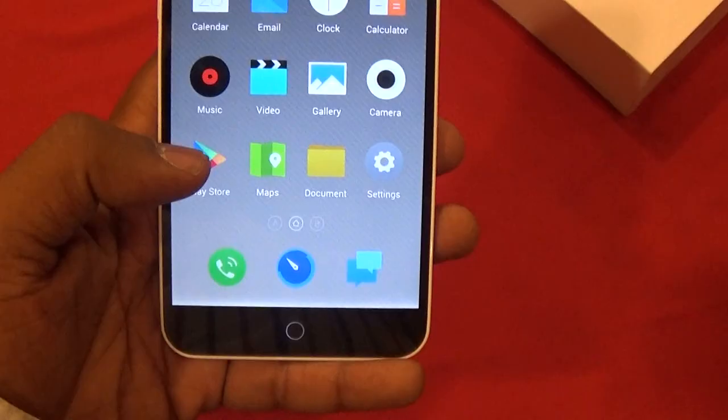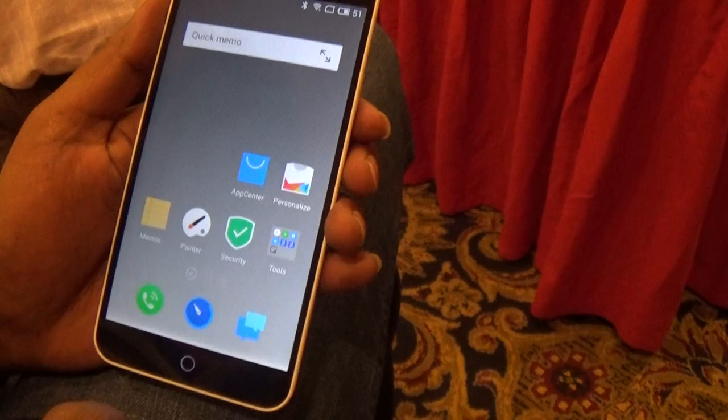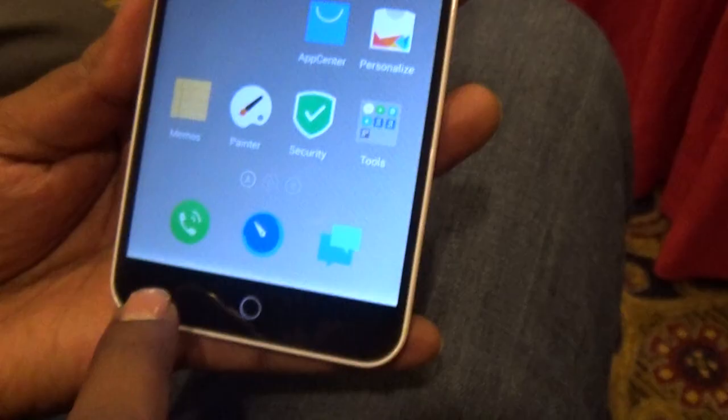There is only one home button, which is very unique for an Android device. If you are on any screen, just press the home button and you get back to the home screen. Swiping up from the bezel on the other side of the home button opens multitasking, and holding down the home button while the screen is on shuts the screen off and locks the device.